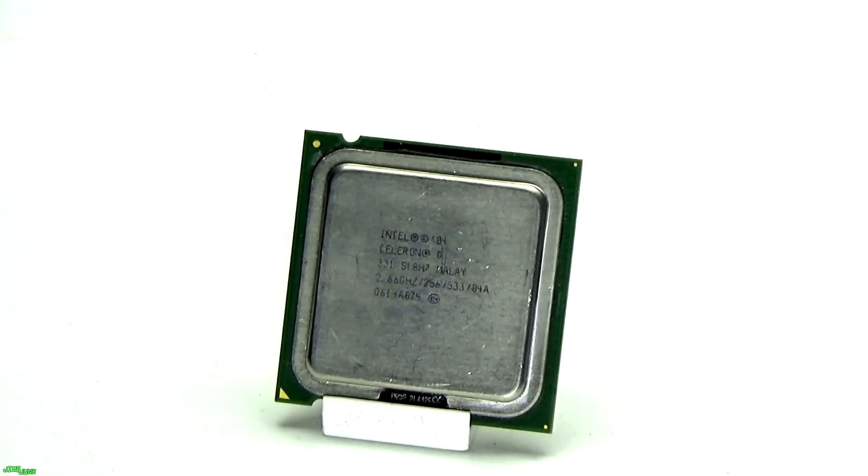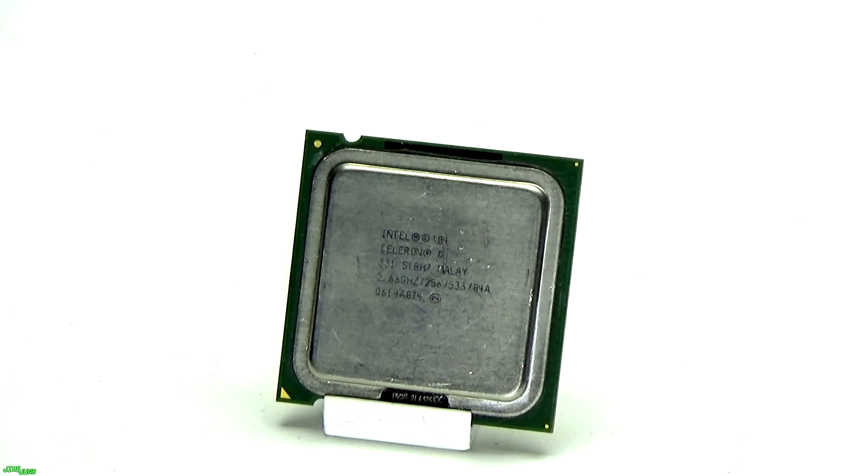The Celeron D — probably one of the most worthless and hated Intel processors of all time. It could be disliked because of its performance, or lack of, but I think it has a lot to do with the name.